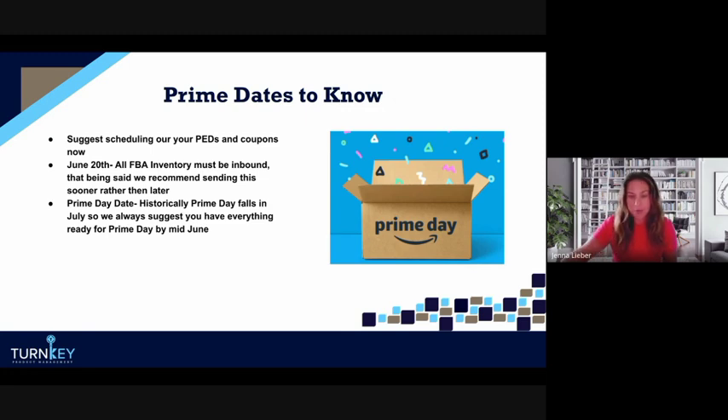As of this recording, end of May, we do not have a confirmed Prime Day date. Our current guess — and it is 100% a guess — is July 16th and 17th, because historically it falls on a Tuesday/Wednesday. In the back end of Amazon, you can schedule regular lightning deals up until July 14th, which suggests Prime Day won't fall during that window. Amazon generally doesn't announce Prime Day until about two to three weeks prior to the event.